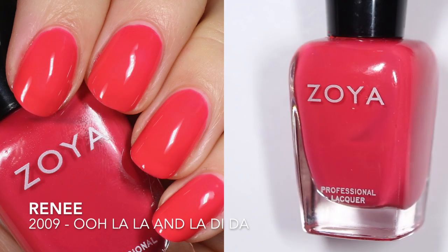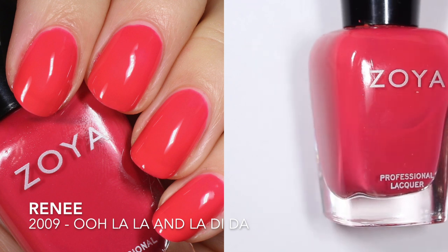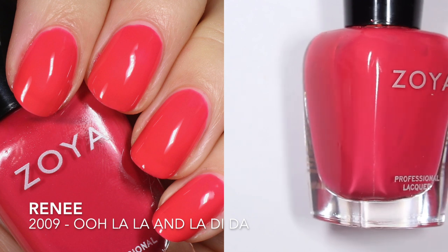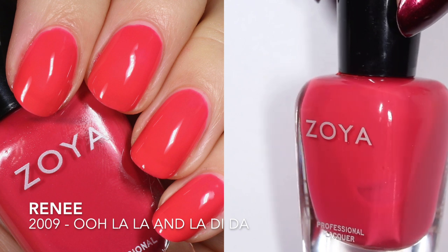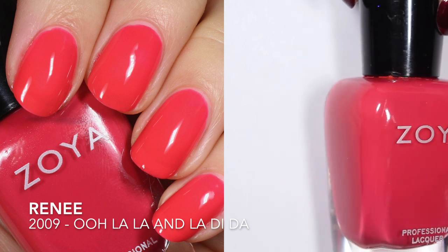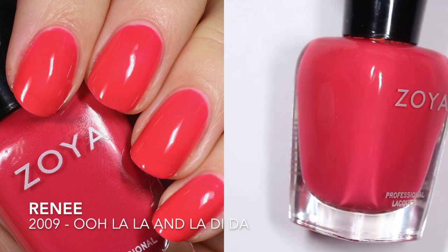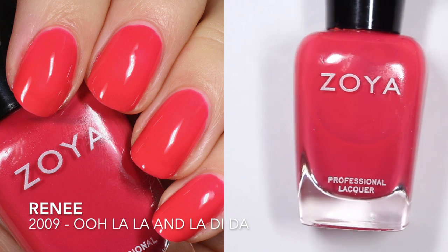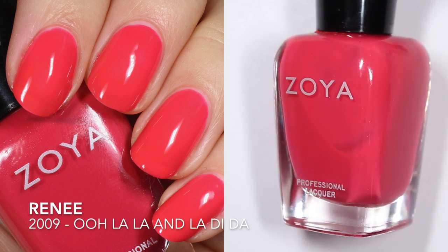And last but not least we have Renee, which is described by Zoya as a toned down medium berry cream, the perfect balance between a pink and a red. This one is also from the La La and La Di Da collection from 2009. I would say it's between pink and red, but it's this kind of super bright, vibrant pink. This group was hard for me to classify — they look very similar, but I don't know that they have a unifying theme.